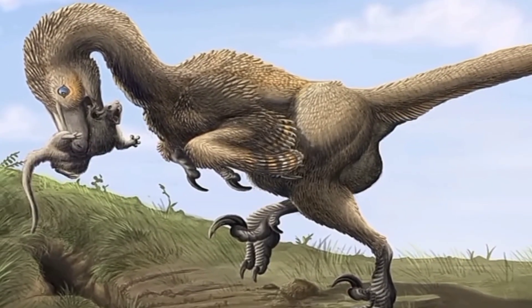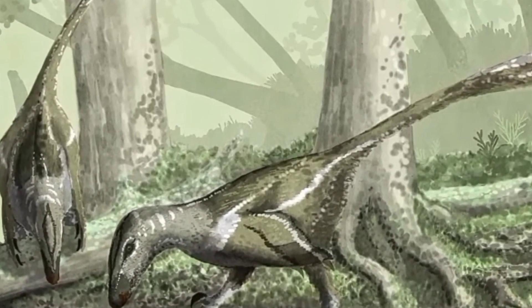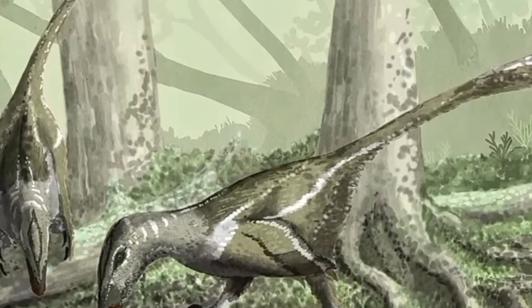Thank you for joining us on this captivating journey into the world of Deinonychus, the ancient giant of the seas. We hope you enjoy this video! Thank you!